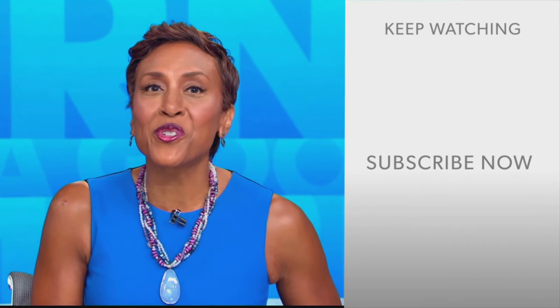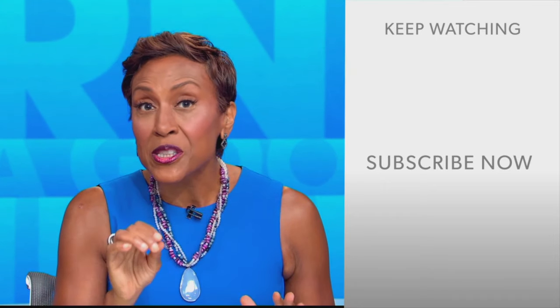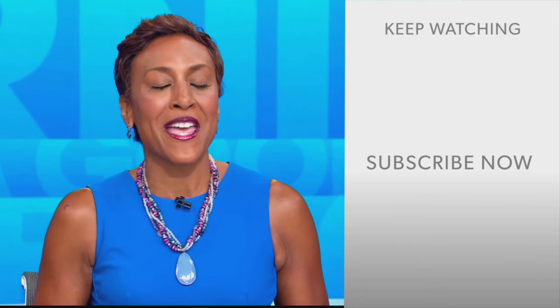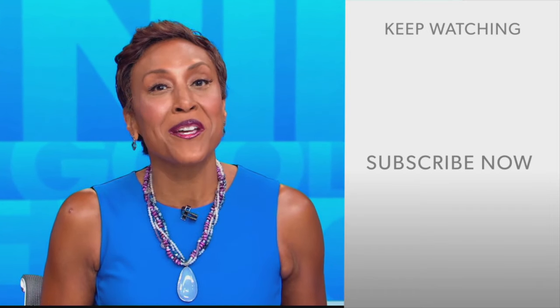Robin Roberts here. Thanks for checking out our YouTube channel. Lots of great stuff here. Click the subscribe button to get more awesome videos and content from GMA every day, anytime. We thank you for watching, and we'll see you in the morning on GMA.